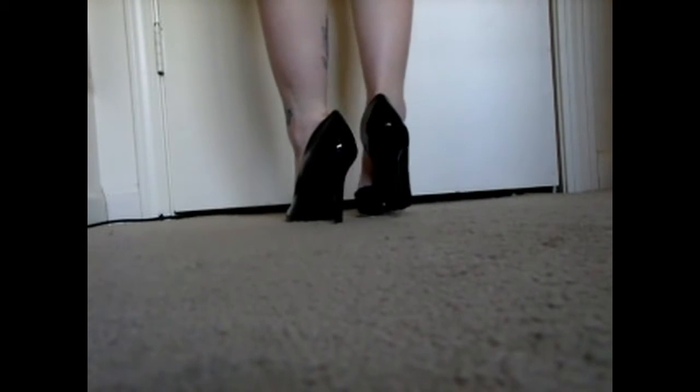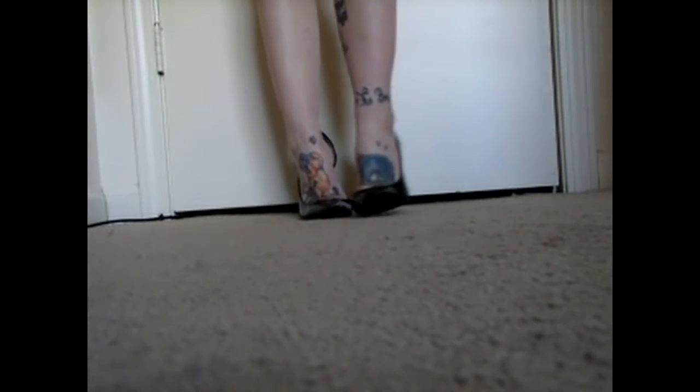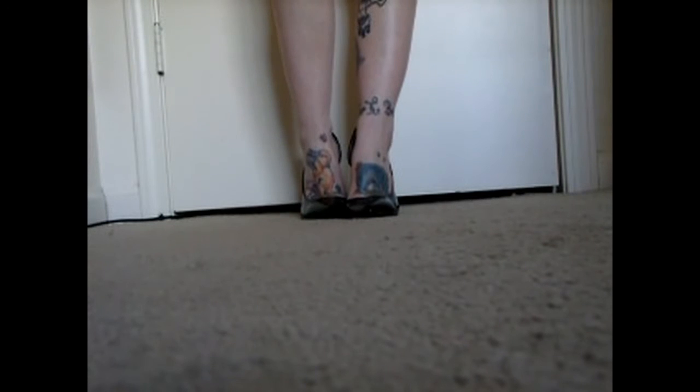Since I'm only going to be bringing two pairs of shoes, I wanted to go with soft and comfortable but also a chic shoe that I could dress up and dress down. So I chose my black Qupid pumps that I just recently purchased, which were also in my February favorites.